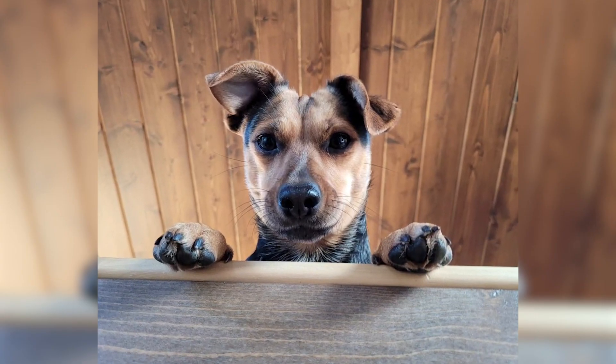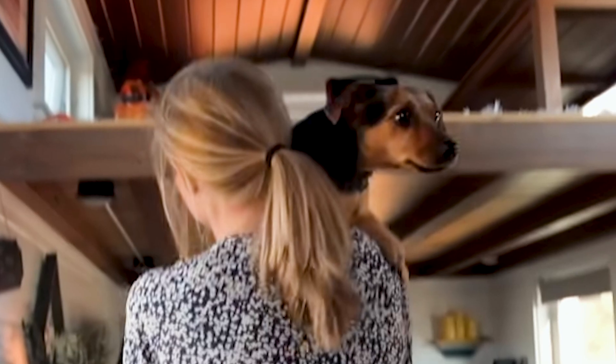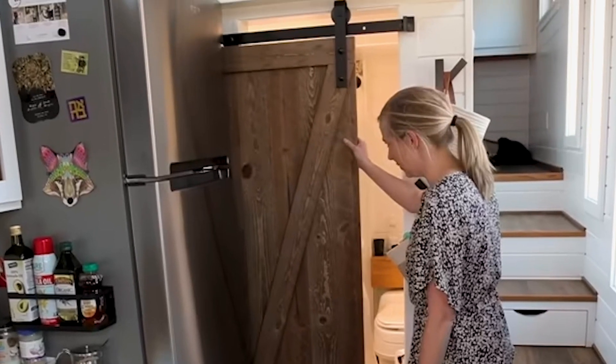Before going up to the second loft, Nicole asks the dog if it wants to go up with her, and if Poppy puts her paws on the ladder, then Nicole takes her along. Next to the refrigerator in the kitchen, there's a sliding door that leads to the bathroom.